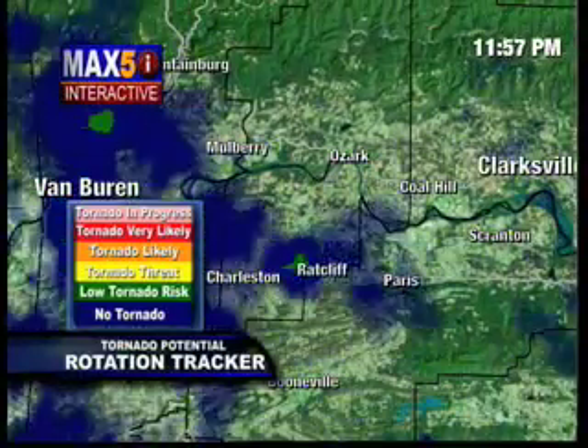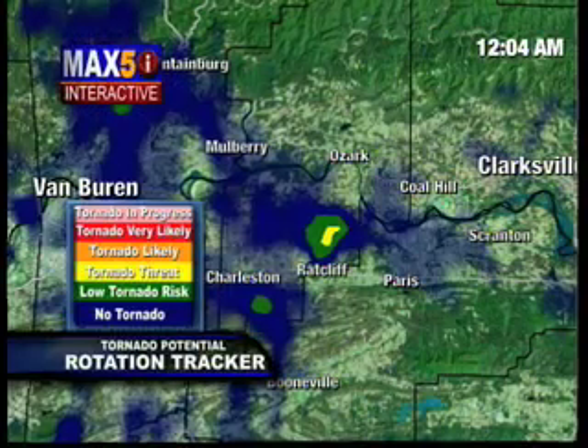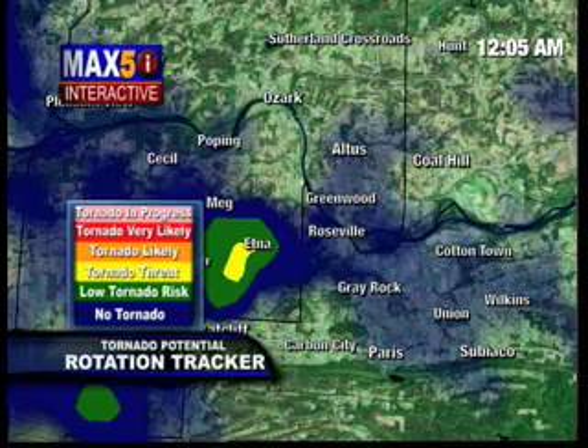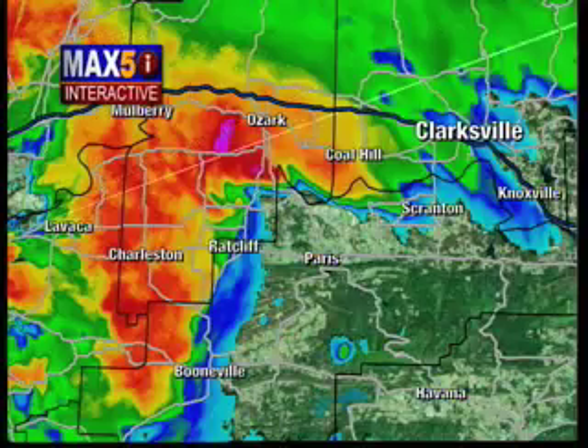Let's track the rotation. This is that merger with the line and the supercell, which has intensified that rotation coming towards Ozark, coming towards Altus, and coming towards Coal Hill. If you live in Altus, Ozark, or Coal Hill, move to a safe place now. Get to the center part of your home and get away from windows.